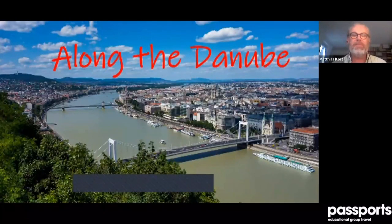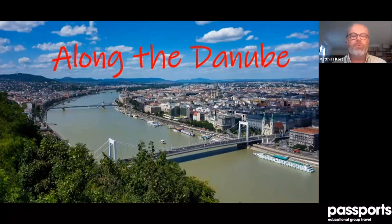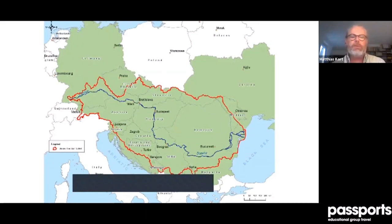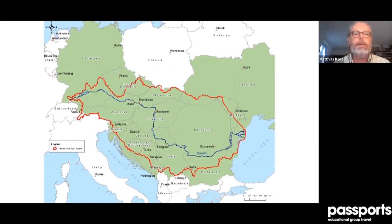Along the Danube — this is the theme and title for this first part of a lecture about a trip that follows the way of the Danube and its tributaries. I would like to start with a map of the eastern part of Europe. We see Germany on the top where I am in Berlin, and we see a blue line — the river Danube going southeast. The red line shows the area from where the water runs into the Danube.